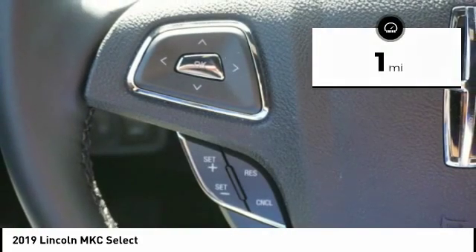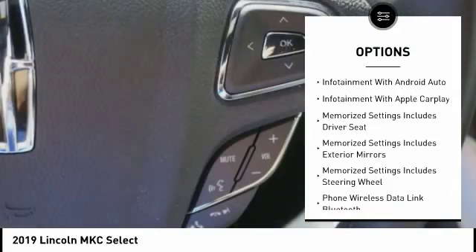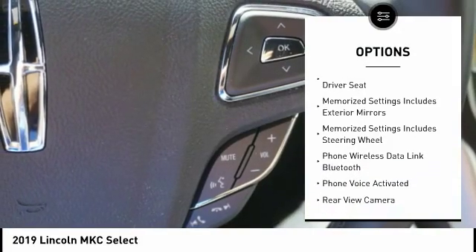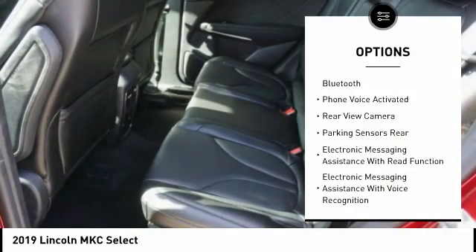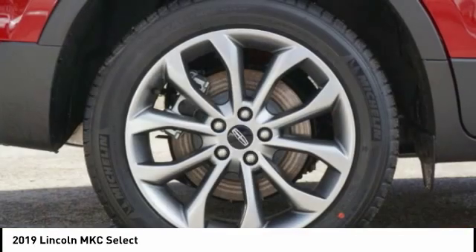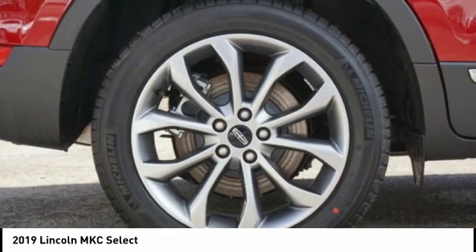Here are some of this vehicle's great options: stability control, traction control, leather trim seats, remote engine start, keyless entry, power steering, cruise control, universal garage door opener, compass, power brakes.